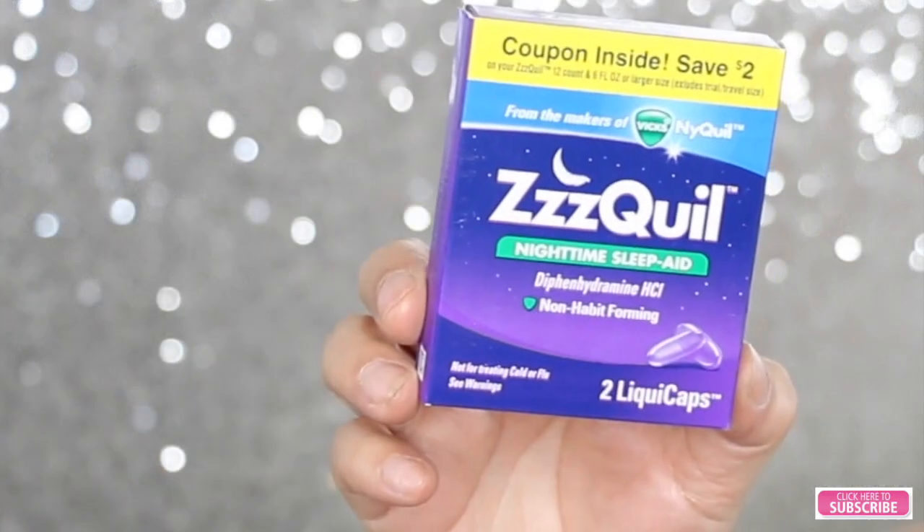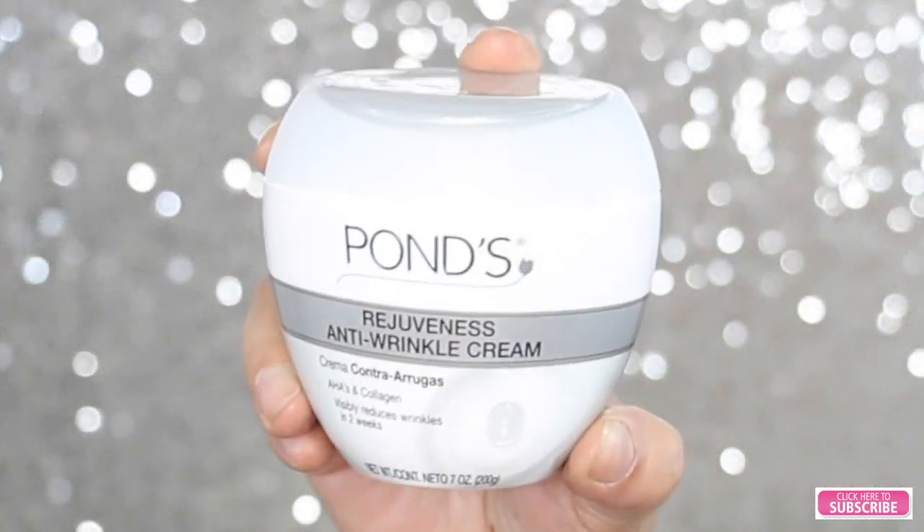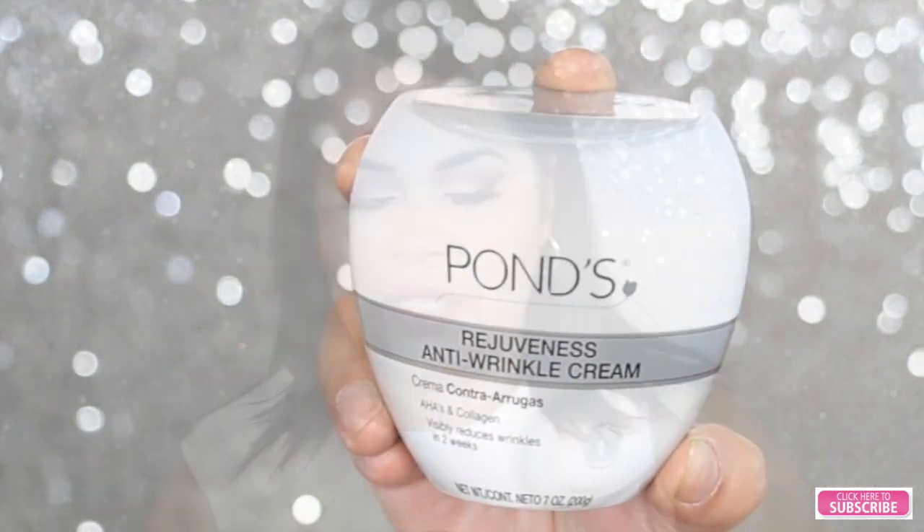The next thing I see in my box is this Pond's Rejuveness Anti-Wrinkle Cream with AHAs and collagen, which visibly reduces wrinkles in two weeks. Let me see how it smells — oh, I love the scent! It smells really, really good.